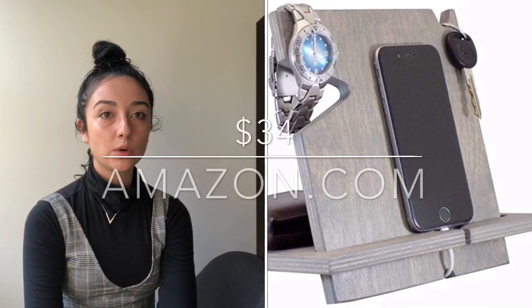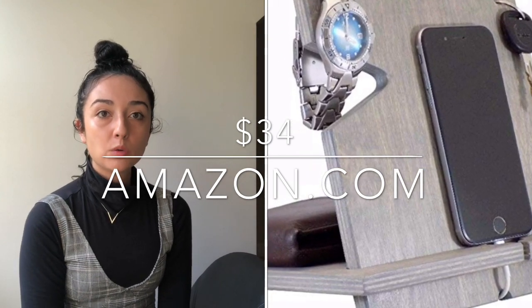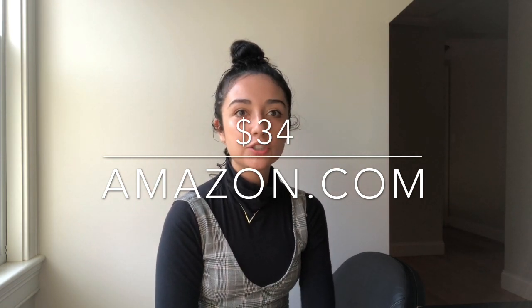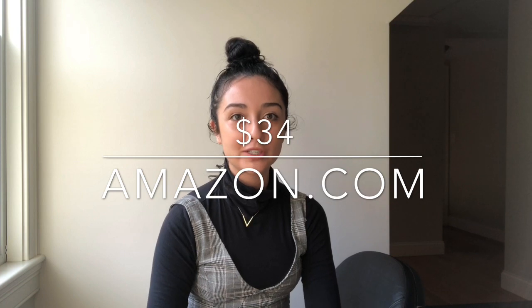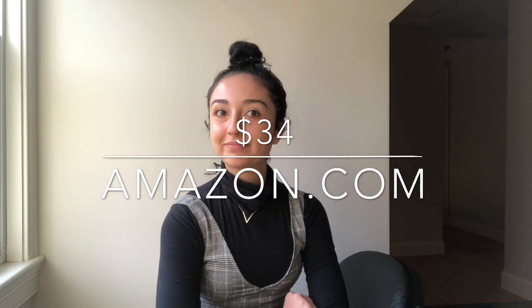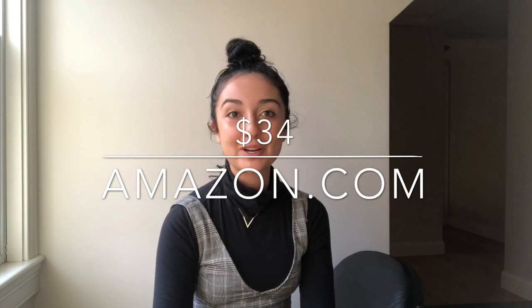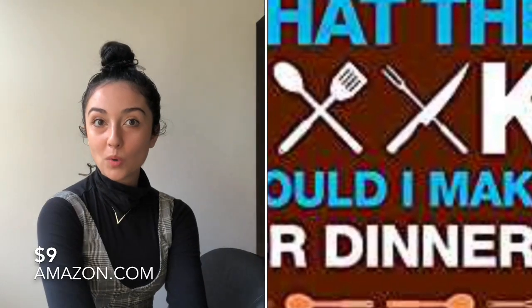This is another bedroom accessory — something you can put on your bedside table. It's a wooden docking station that charges your iPhone and also has places for things like your watch, sunglasses, and wallet. I feel like it's really good to just have a prime location in your bedroom where all your essentials are, like your keys and stuff, because getting stressed out about finding those things is the worst when you're in a rush.